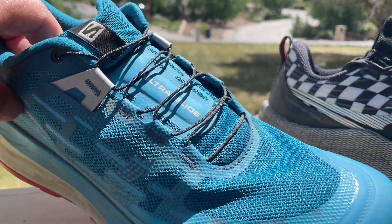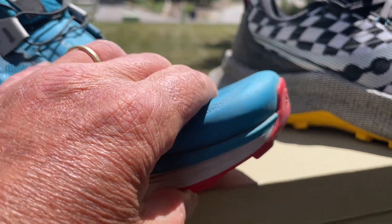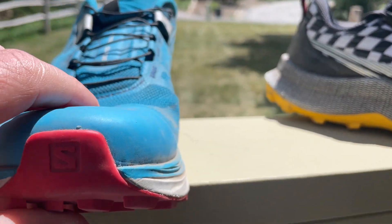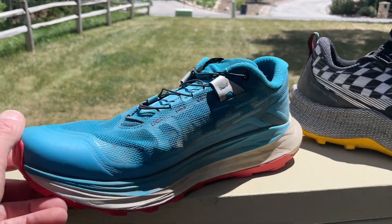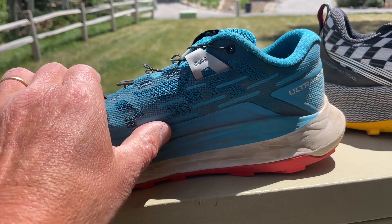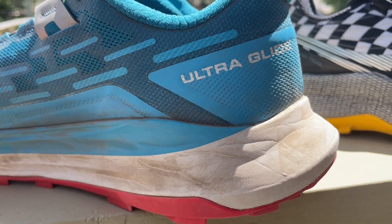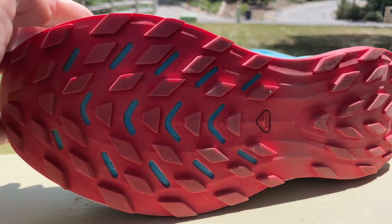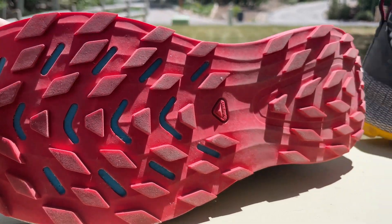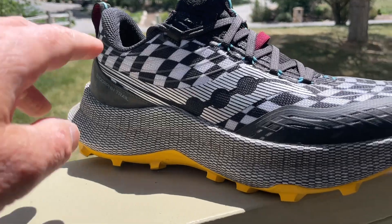Next up, the UltraGlide. You can see the wings that help secure the quick laces. The mesh is the softest in the toe box — this is the most comfortable toe box of the group, if not quite the most secure. We've got the Energy Surge midsole, and you can see overlays that come up from the midsole up the sides, with a whole array of underlays and overlays. A very comfortable, good fit. The Contagrip is definitely the most versatile outsole.